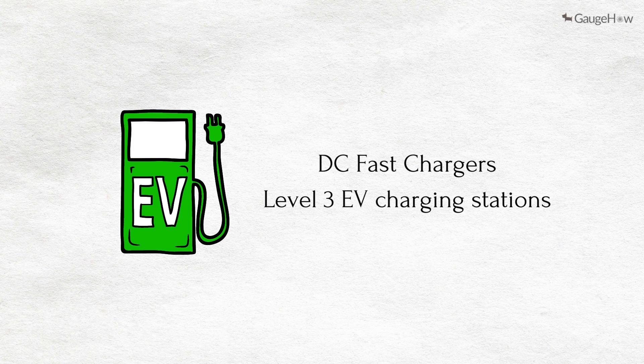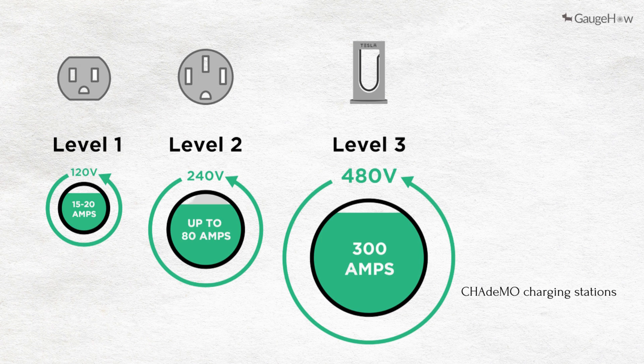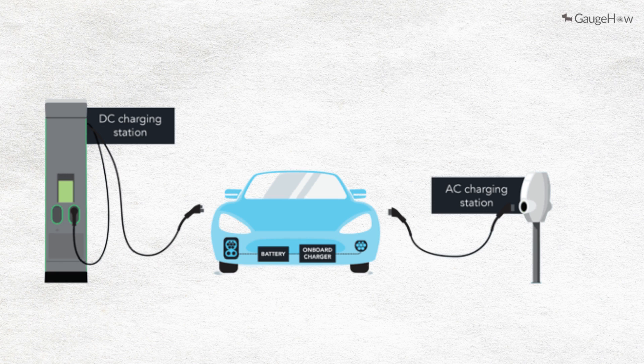DC fast chargers, also known as Level 3 EV charging stations — including combined charging system (CCS) or CHAdeMO charging stations — can add 60 to 80 miles of range to your EV's battery in just 20 minutes. However, they are typically only used in commercial and industrial applications, requiring highly specialized, high-powered equipment to install and maintain.